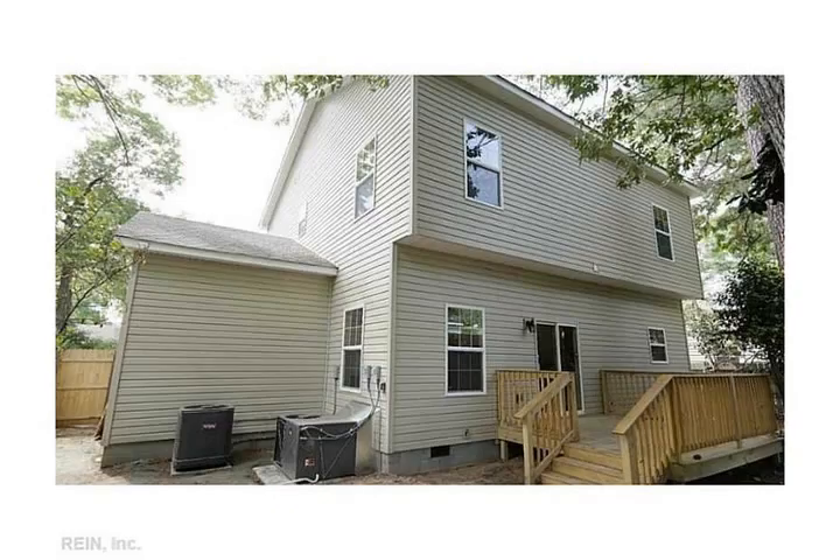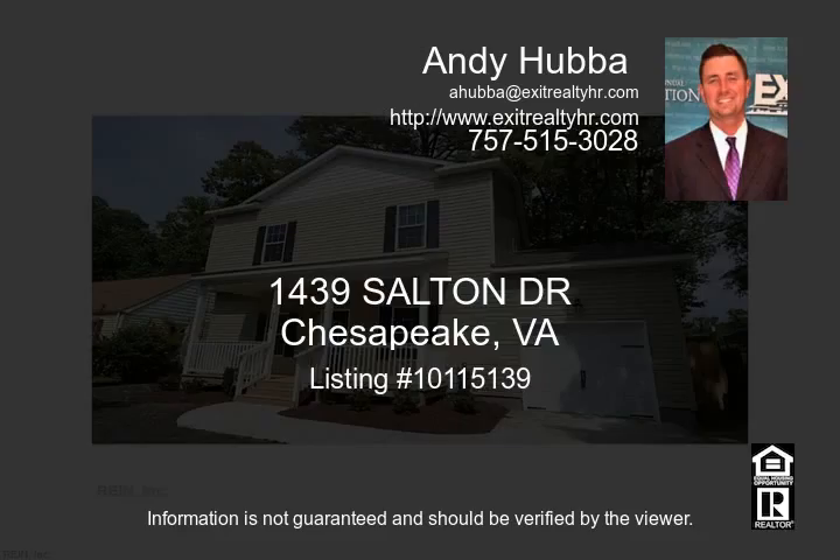Covered front porch leads into a gracious great room. Custom kitchen boasts 42-inch cabinets with crown, tile backsplash, and under-cabinet lighting. Stainless appliance package and all granite counters throughout. Cool lighting package includes ample recessed can lights and ceiling fans.